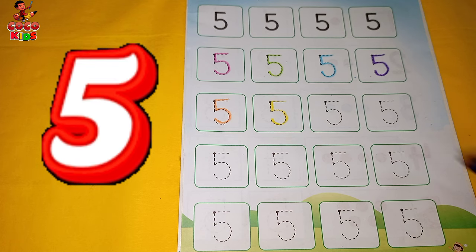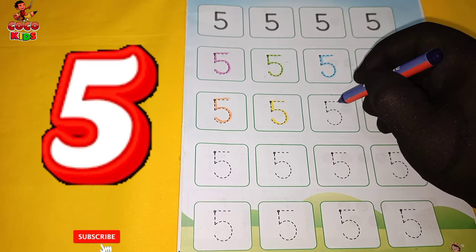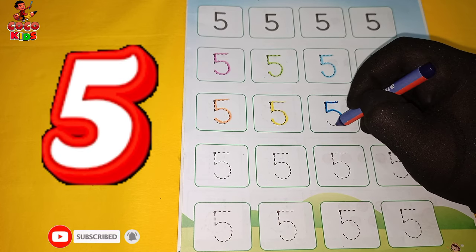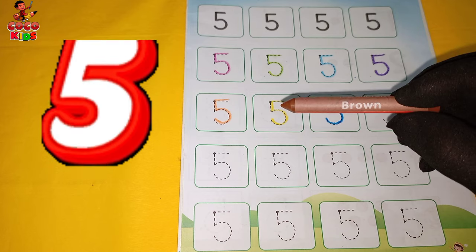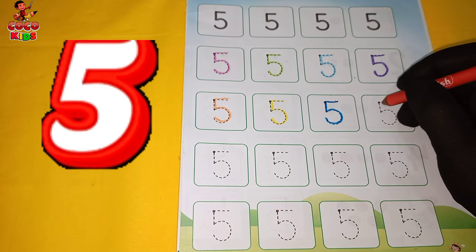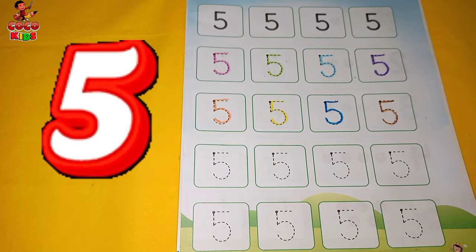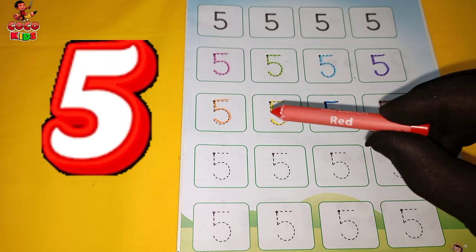5. Dark blue color. 5. Brown color. 5. Red color.